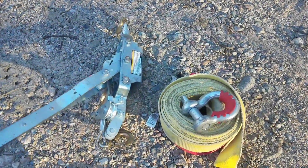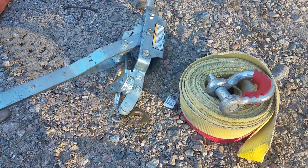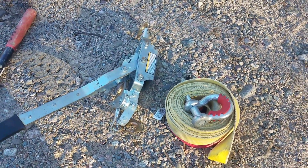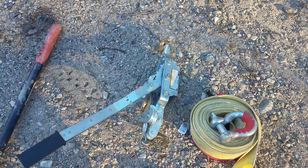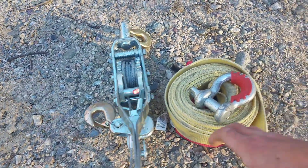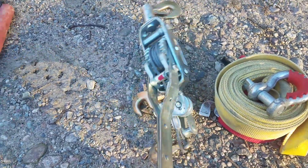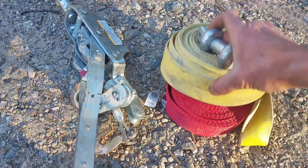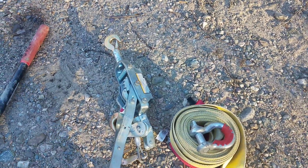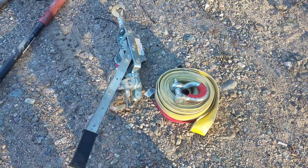Winches and come-alongs are also something you'll want once you know you're getting good gold and there are big rocks. Two come-alongs is ideal — one big, one small, with a strap — and you can pretty much move anything. In a bind you can use one with two straps. Just tie it off, hook one end to the rock, and crank. Very easy.